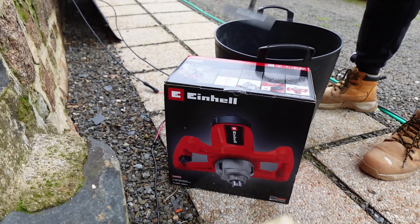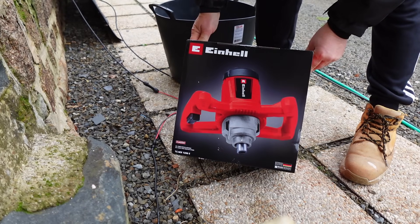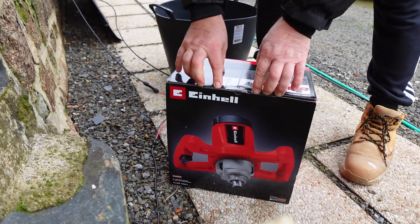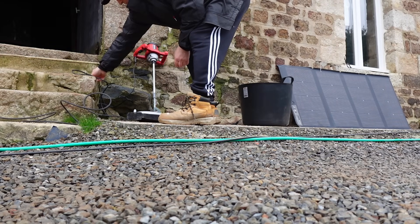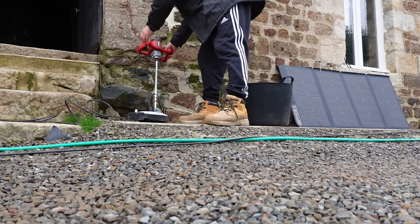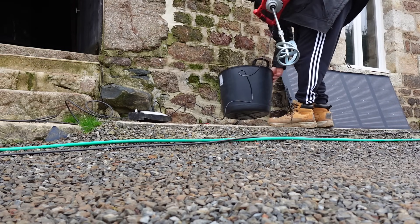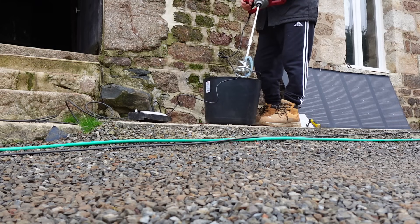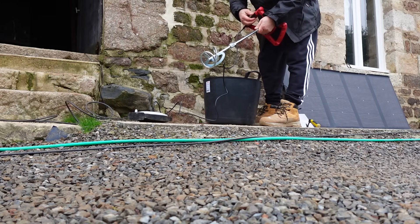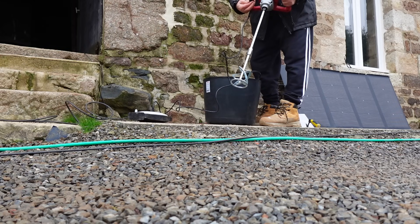Got a little bucket and one of those tools for getting the mortar out of the bucket. Not badly priced really — it was less than a hundred euros — and it will certainly do the job. It's a 1200 watt unit with variable speed. Yeah, I'm well pleased with that.